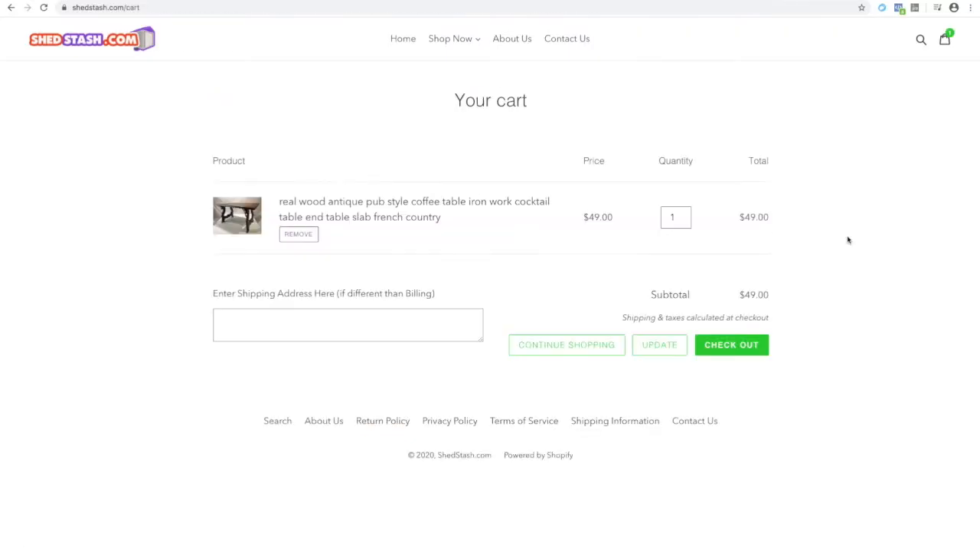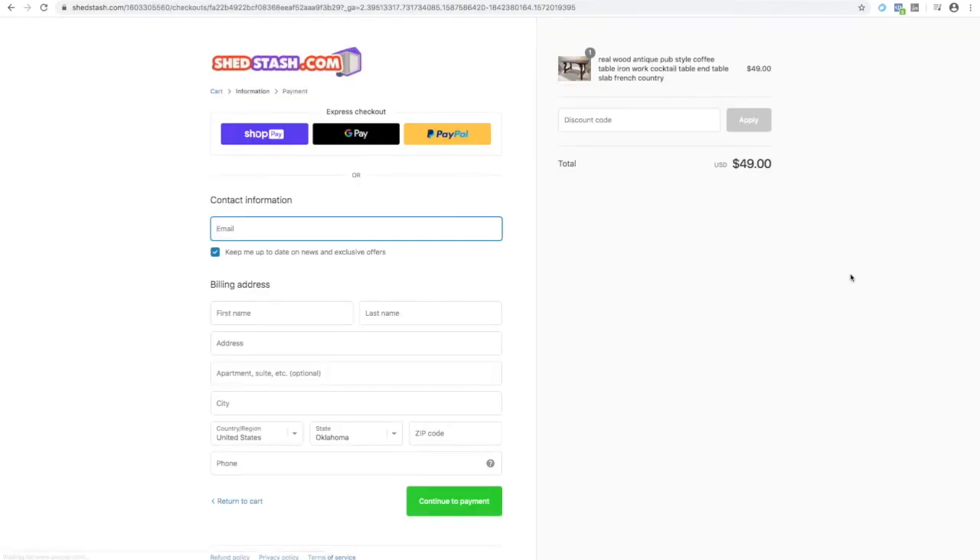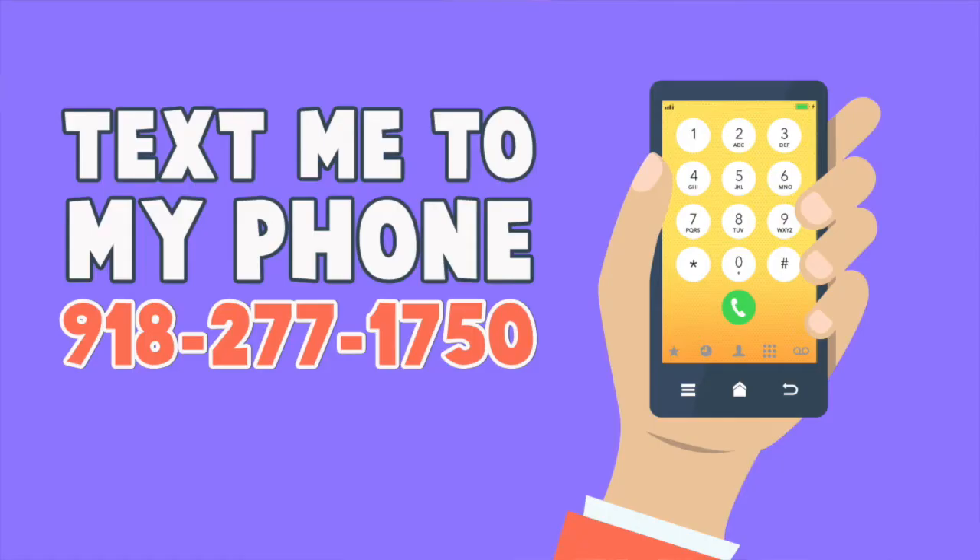To purchase an item, just add it to the shopping cart and complete the online checkout. Then just send me a text letting me know and I'll get back to you within the hour. From there, we can set a time for you to pick it up outside my house near 71st and Memorial in Tulsa.